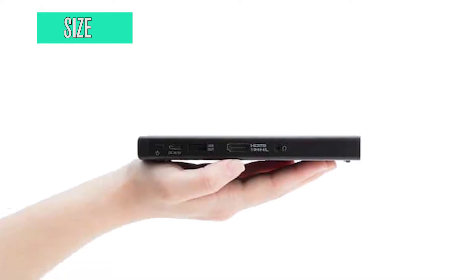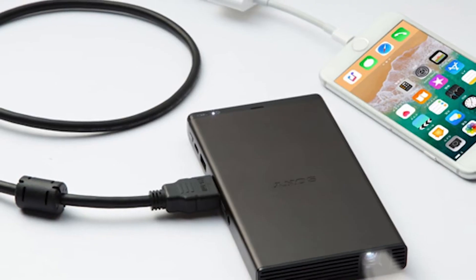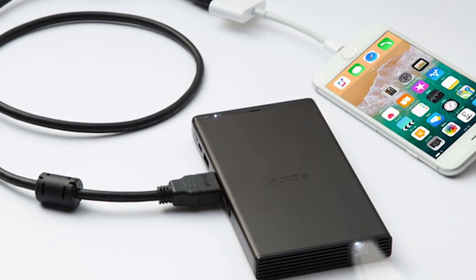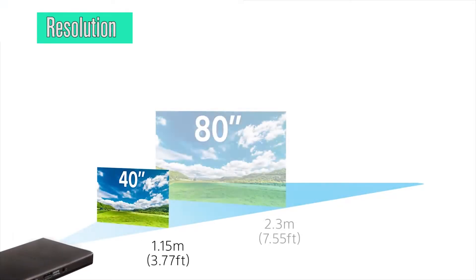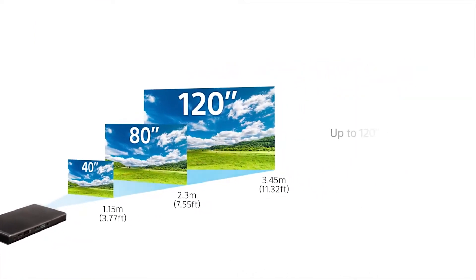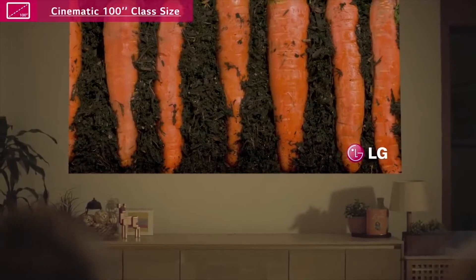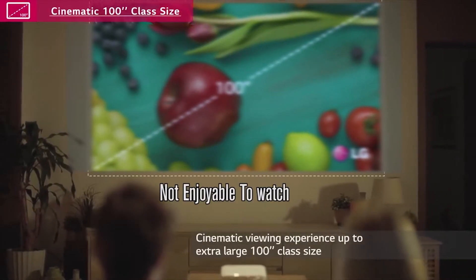Size is the first factor we recommend you check. If you need something that is portable enough to carry around in your pocket, you might have to sacrifice some brightness and quality. The next thing to consider is resolution. A 480p video might look great on your phone, but by the time you upscale that screen size by 5 to 10, you'll be having a very pixelated video that's really not enjoyable to watch.